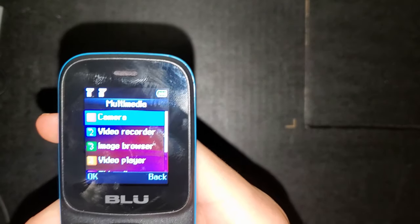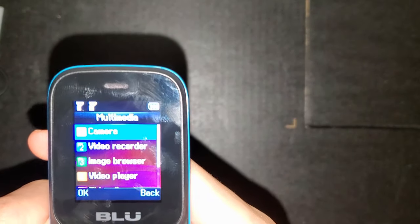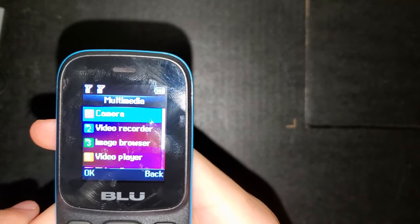Then we have the multimedia section, which is where this absolutely beautiful 0.3-megapixel camera lives. I'm going to show you some examples of that now.